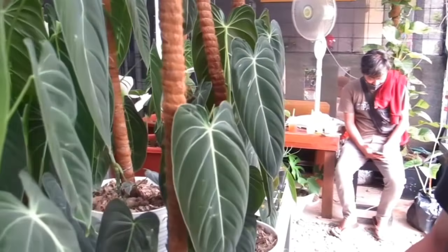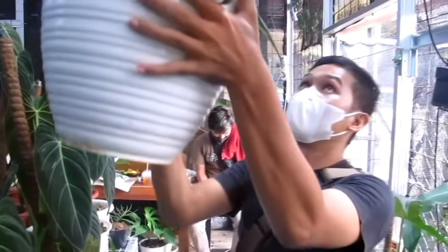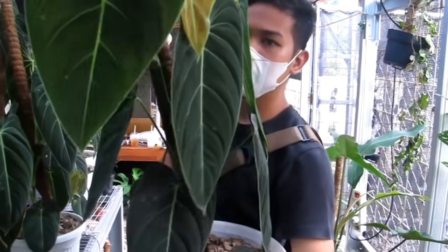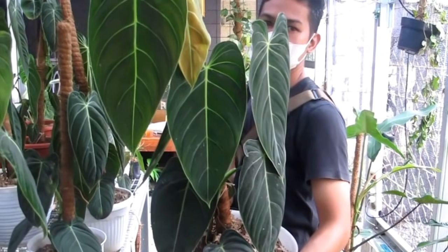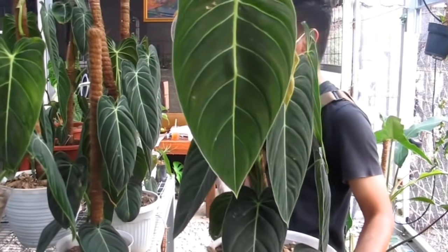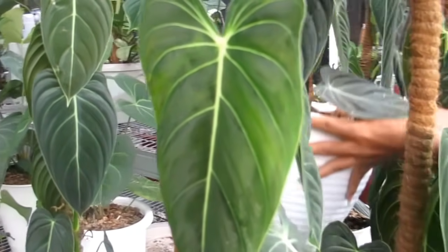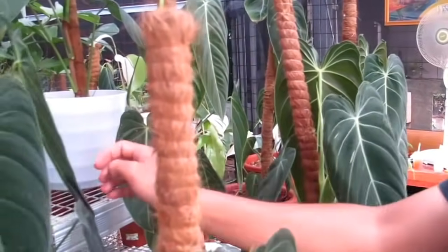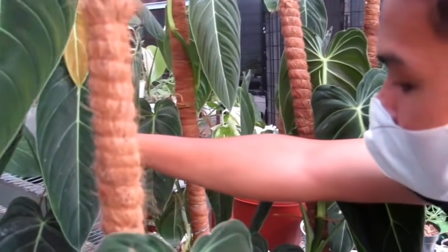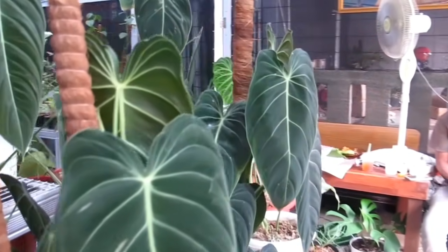Yang Rp1,4 juta yang mana? Ini yang besar. Wow teman-teman ada Melano Krisum, gede banget, asli cakep. Itu cukup Rp1,4 juta, udah rimbun, udah gede daunnya. Siapa cepat dia dapat. Rp800 ribu sampai Rp1,4 juta ya Bang untuk Melano Philodendron. Stoknya mumpung lagi banyak buat yang kemarin hampir kehabisan.